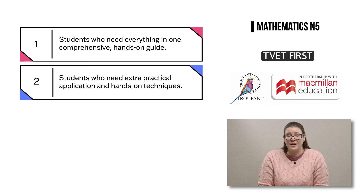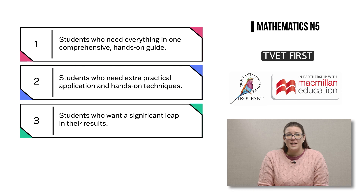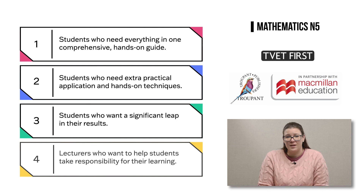For students who are using another core textbook, the Handbook provides extra practical application and hands-on techniques. It's ideal for students who want a significant leap in their results, whether they are aiming to go from a fail to a pass, or from a very good to an excellent. And finally, the Handbook is first choice for lecturers who want to help students take responsibility for their learning.